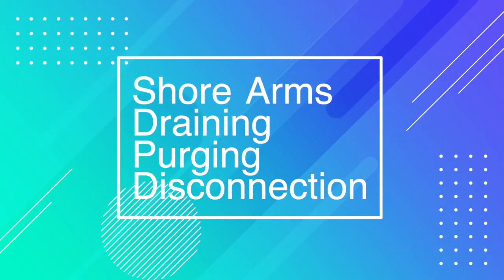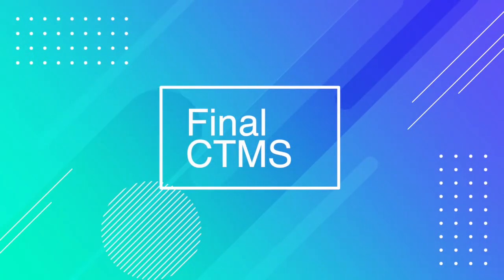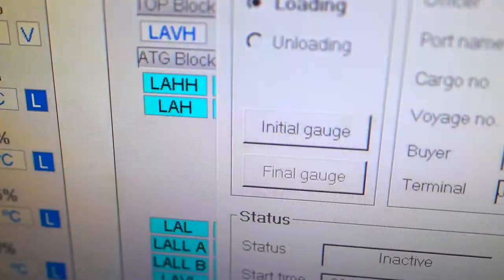Draining, purging, and disconnection of shore arms: after completion, the terminal staff drain the lines of any remaining liquid and then purge with nitrogen to allow safe disconnection. Closing CTMS: the final CTMS is taken — when you stop the system it calculates the total loaded quantity.